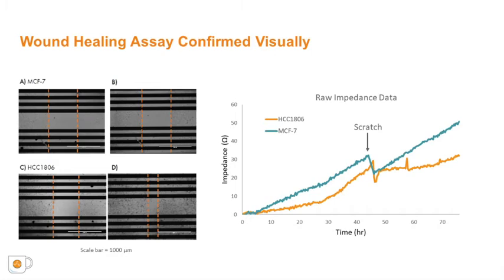With the viewing window in each well of the CytoView plates, we were able to visually confirm the scratch made for each cell type. Both cell types showed a large consistent gap through the cell monolayer just after the scratch, as shown in figures A and C. As shown in figures B and D, 24 hours later the MCF7 cells showed little to no migration, but the HCC1806 cells had migrated into the gap, making the wound much smaller. In the graph of the raw data from the Maestro Z, the scratch and subsequent impedance increase are observed until the HCC1806 cells reach confluence again with the gap closed and impedance leveling off, while the MCF7 cells continue to increase in impedance without fully reaching a confluence state post-scratch.